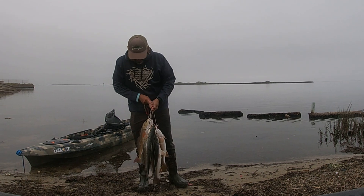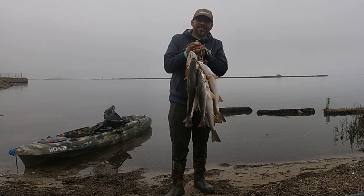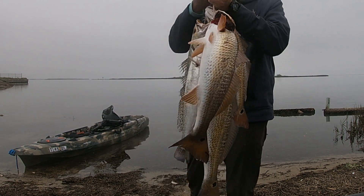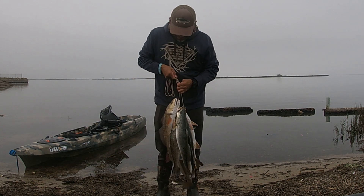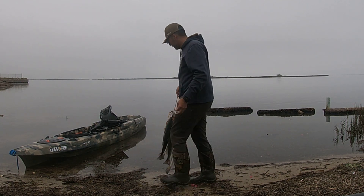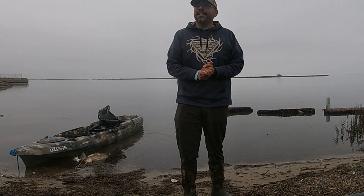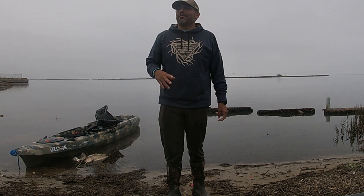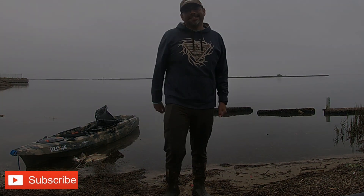Alright guys, we did it! We got our limit of trout and redfish in about two hours. We got beautiful trout — look at those trout, that one's a 20-inch trout. This is a big bag — close to 35 pounds of fish. Thank y'all for staying to the end — it was great. Great weather; it started misting right now, I'll take mist over rain and wind any day. If you're new to the channel, make sure you like, share, and subscribe. Until next time, guys — thank you very much!